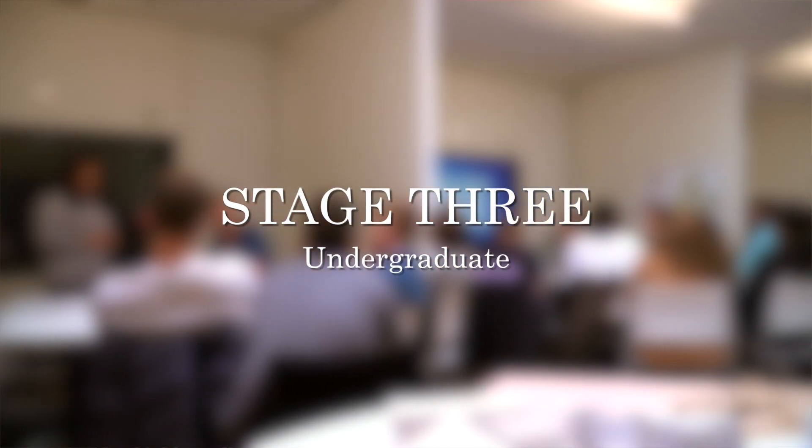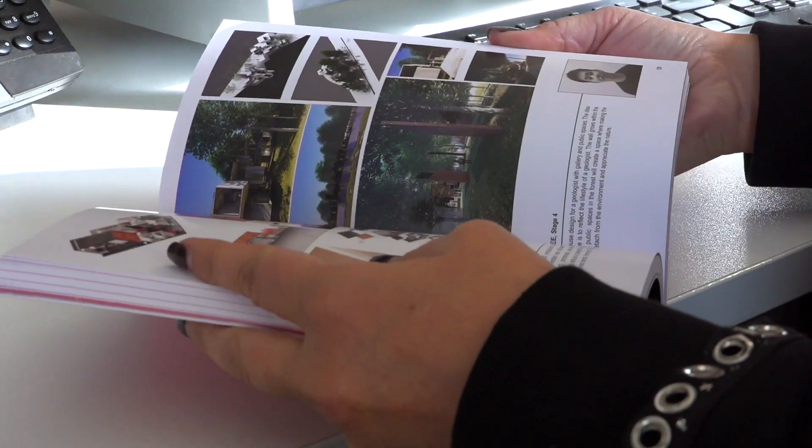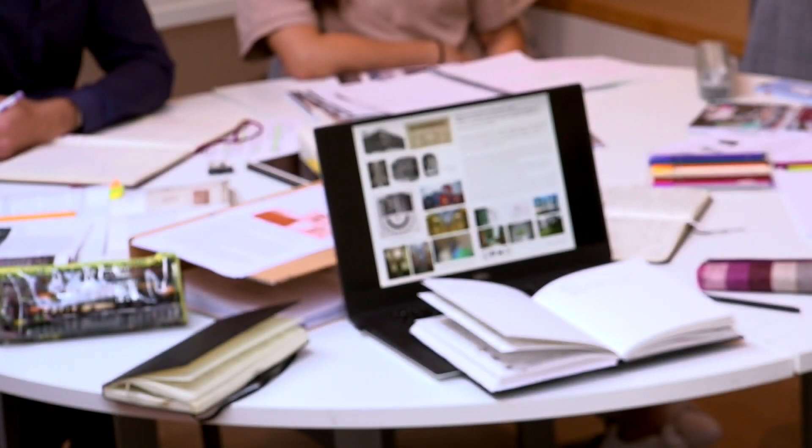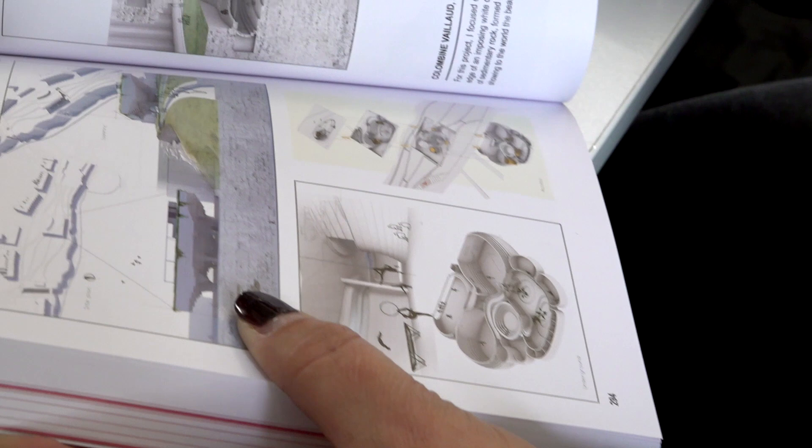Our design projects in Stage Three are linked. The first module looks at existing buildings — we run a module called Adapt and Extend, introducing students to conservation practice and working with existing drawings of buildings. We have links with quite a lot of local councils and like to base our final year project on a live project, something that's actually going to happen.